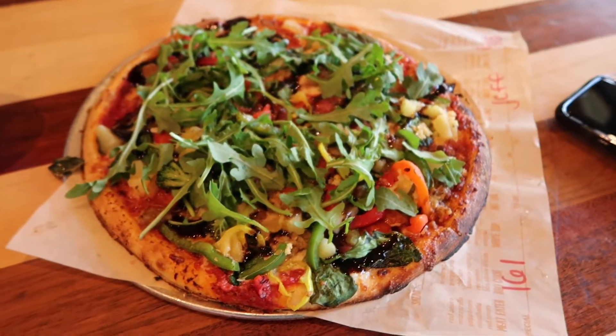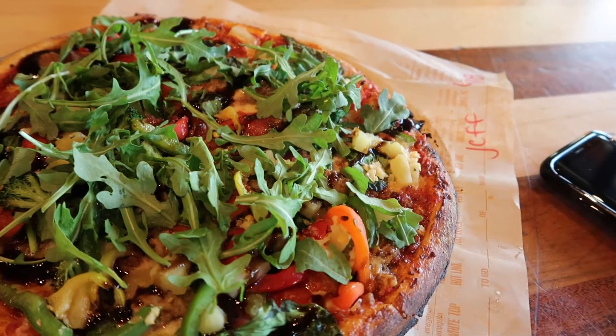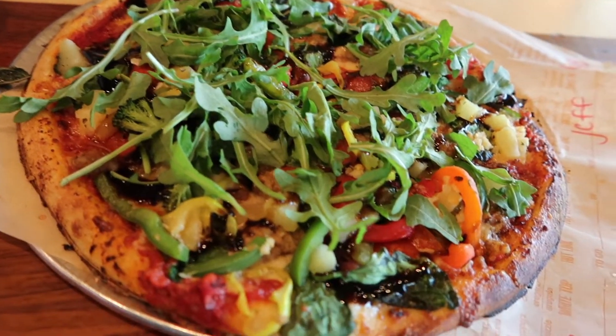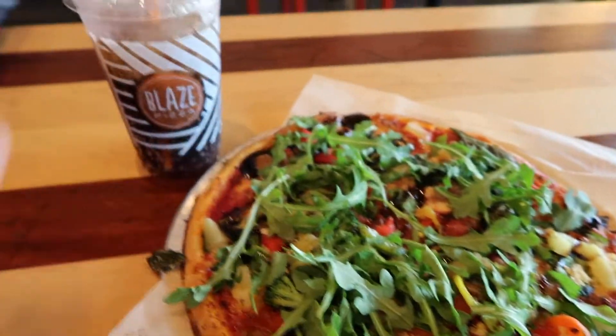I ended up stopping for lunch over at Blaze Pizza. Here is the pizza — oh my gosh, it looks amazing. It's pepperoni, sausage, bacon, pineapple, broccoli, red and green bell peppers, spinach, fresh basil, arugula, and a balsamic glaze. It looks absolutely amazing. That and the drink together, after an annual pass discount, was like $12.00. That's really not that bad, given that if I went to Deluxe Burger, even with an annual pass discount, it probably would have been over $20. So I'll stick with my pizza.